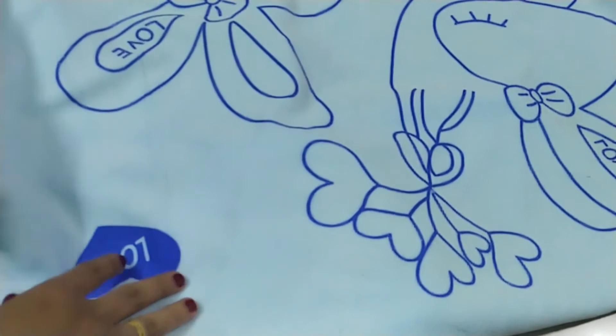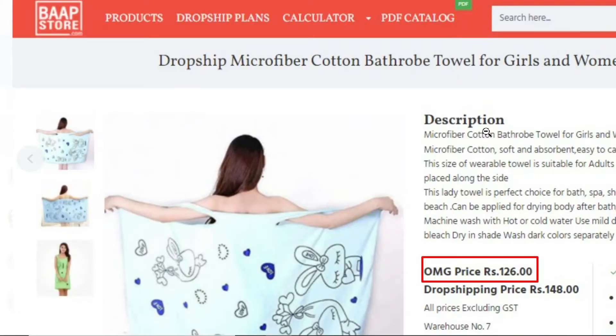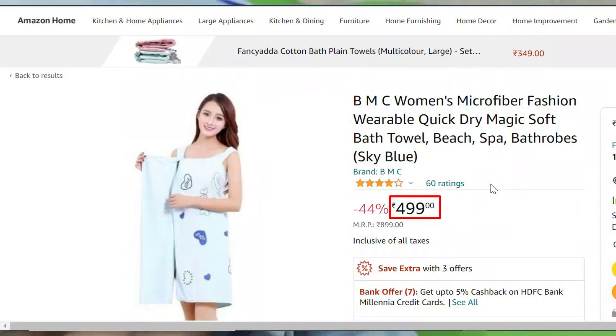Milder, softer quality in this product. In Barb Store, the price is just 126 rupees. The same product on online platforms, for example Amazon, is priced up to 499 rupees.